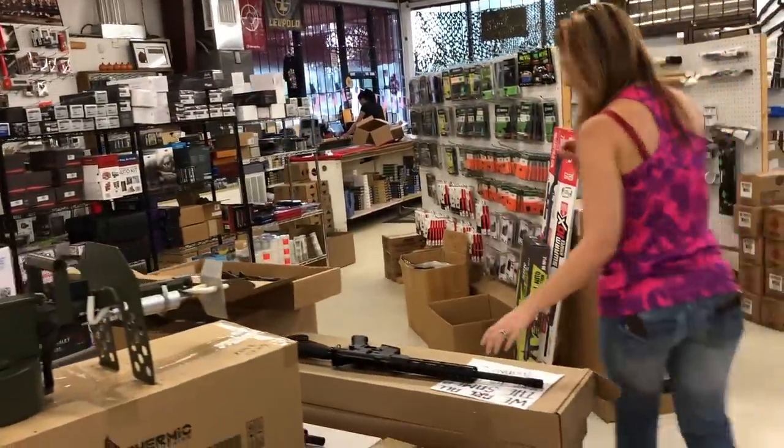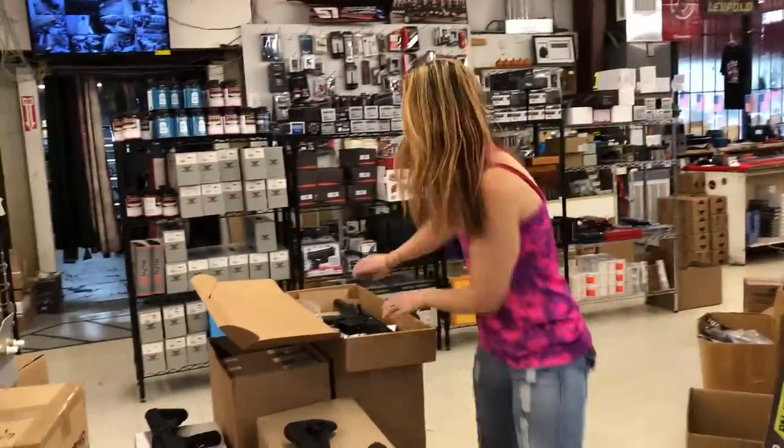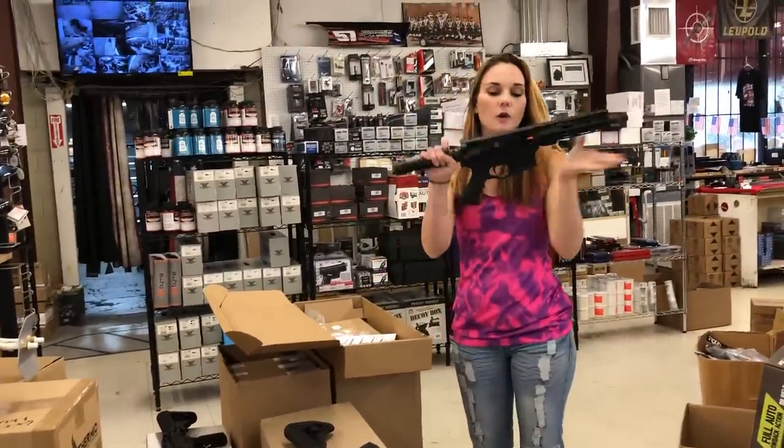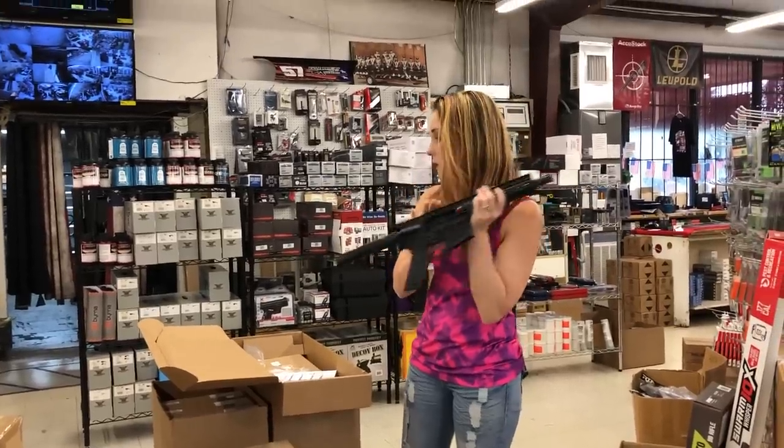We have American Tactical Millsports with forged uppers and lowers in stock for $450. We also have the American Tactical Omni pistols in 5.56 — they're only $405.